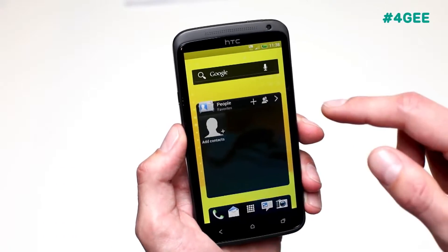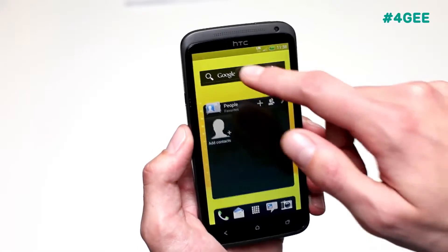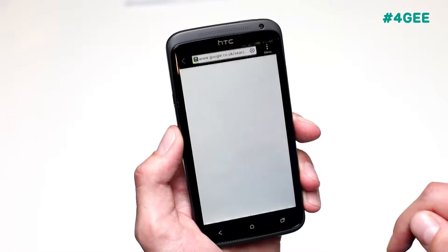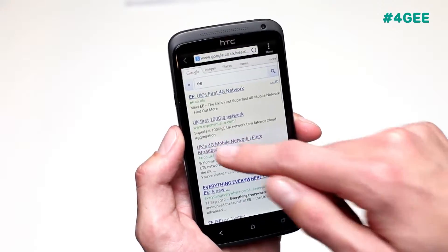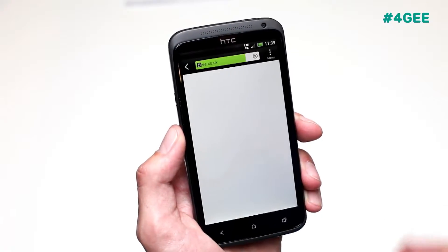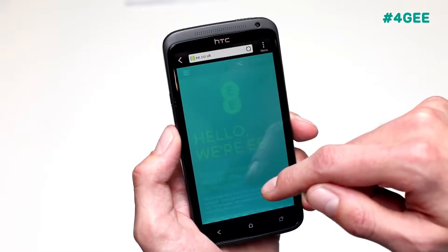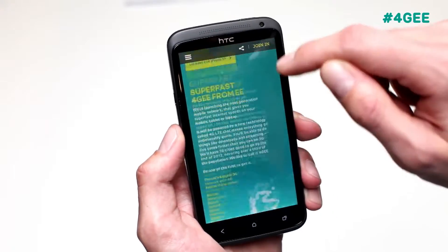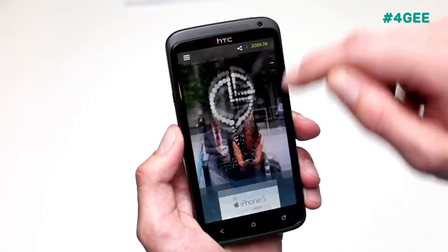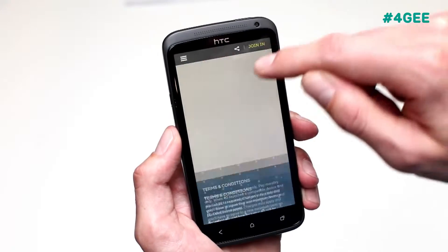Now I'll quickly show you the EE website and how quickly that loads up. Google search straight up — click the link. As you can see it's loaded everything really quickly. All the images are already done, so you can go right to the bottom of the page and there's no waiting around.